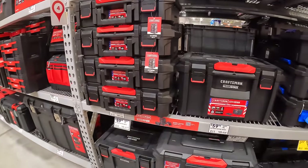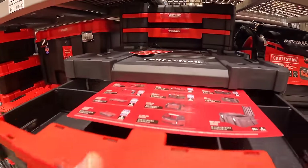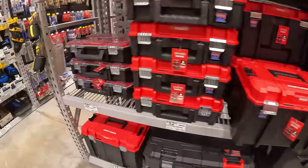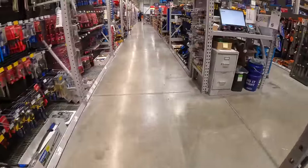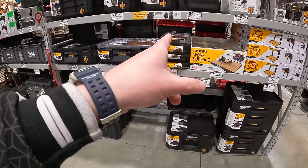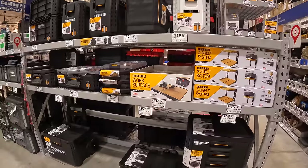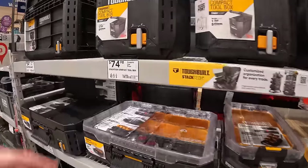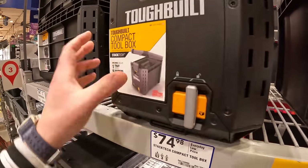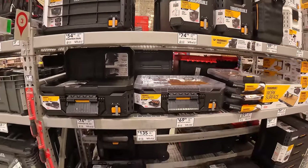Craftsman trade stack — no price drops. They also have the VersaStack. I was hoping to see price drops. Let's see what they have for ToughBuilt — not Tough System — they do have a nice display with plenty of units. These are nice for their first-gen units to come out from ToughBuilt.